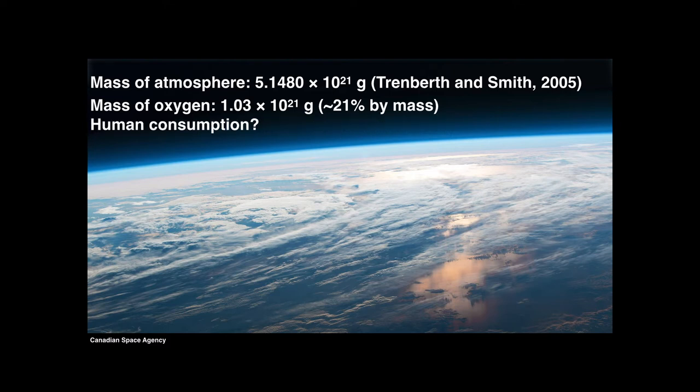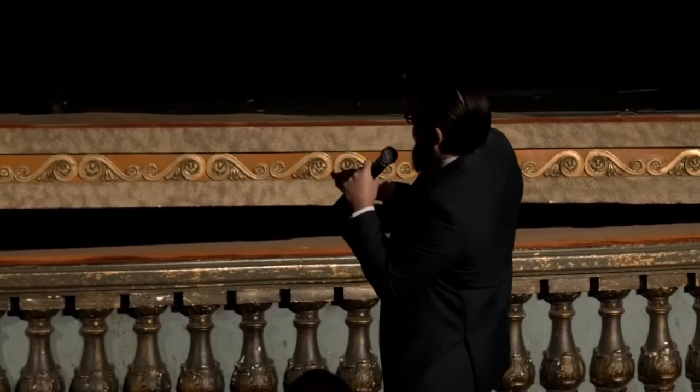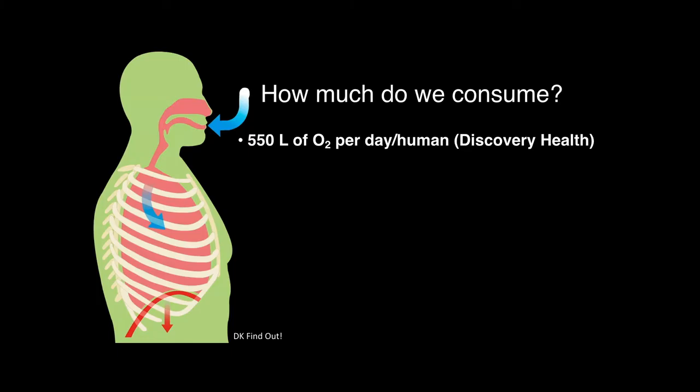How much do we actually use? How much does a human breathe every single day? It turns out to be about 550 liters of pure O2 every single day. Your lung capacity is somewhere between four and six liters, and you breathe something like 11,000 liters of air per day. If that's 20% oxygen, it would be about 2,000 liters, but your lungs only use about 5% of what you breathe in. We don't breathe out pure CO2 — we breathe out a combination of CO2 and oxygen. So we actually only end up using about 550 liters of oxygen every single day.